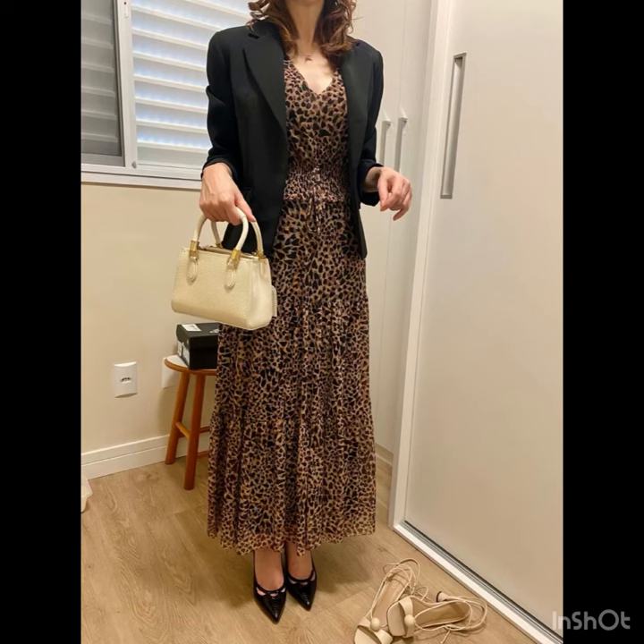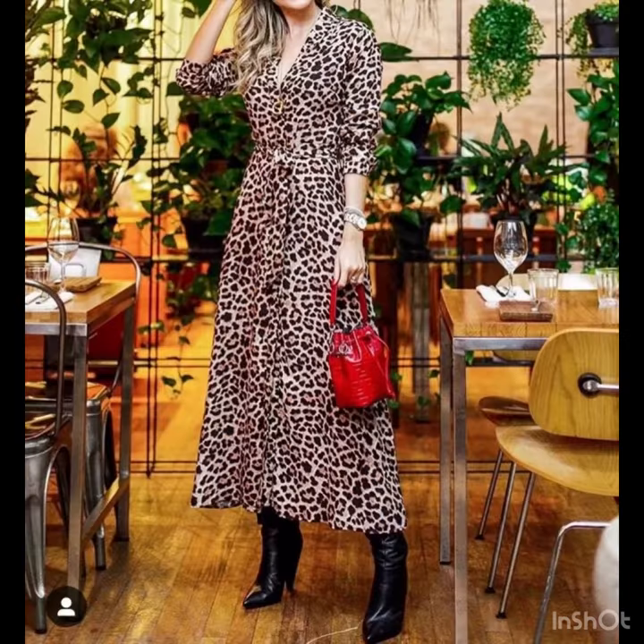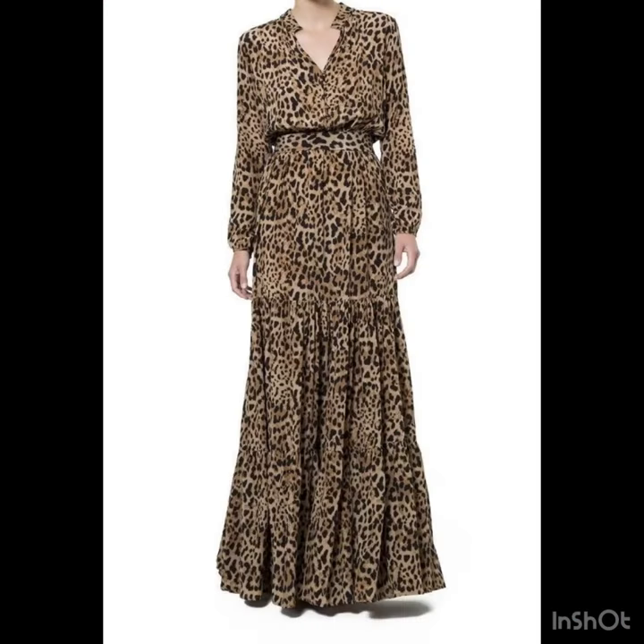I already have uploaded a huge collection on my channel of different types of dresses with different prints, but this collection is near to my heart. I just love leopard print dresses — this is personally my favorite type of print. I hope that you will love them too.